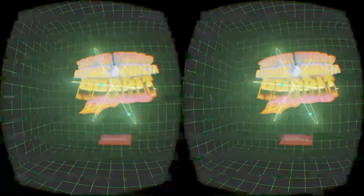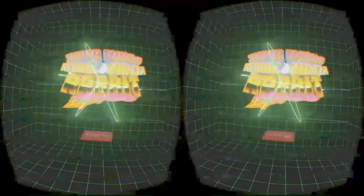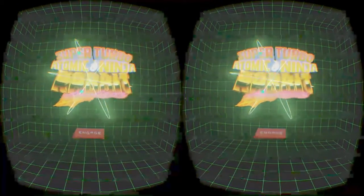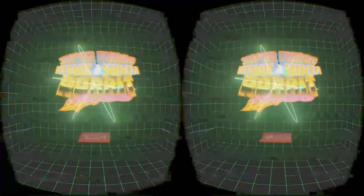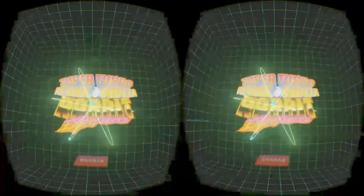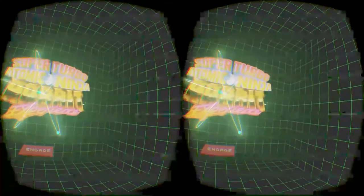Guys, I would definitely recommend this if you have a DK2. I think it works without the DK2 — you can just look around with your mouse. It's only about 600 meg. You can download it from their website. I don't think it's on the Oculus Share page — I think you actually have to go to their download page to get it. Super Turbo Atomic Ninja Rabbit Experience — check it out if you've got a DK2 or not. Short experience, but really cool.